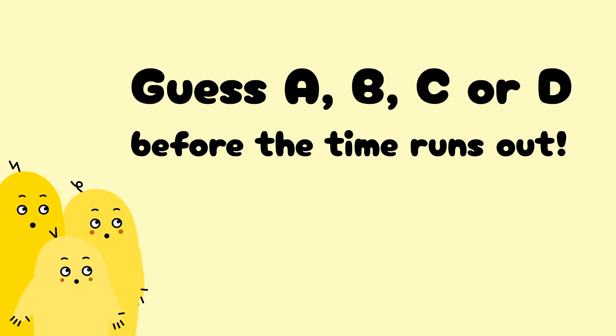Can you correctly guess A, B, C, or D before the time runs out?